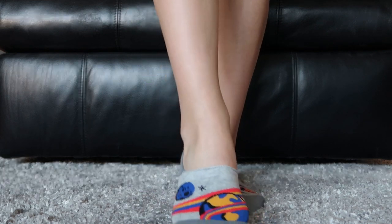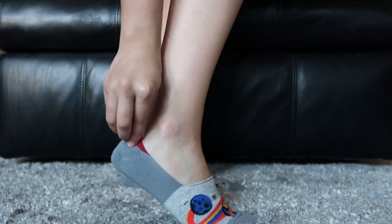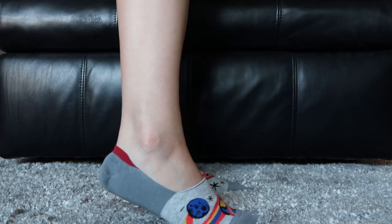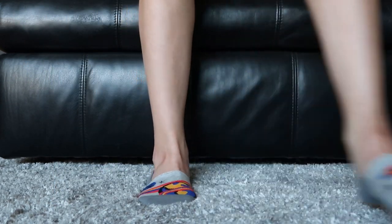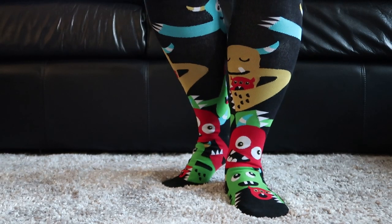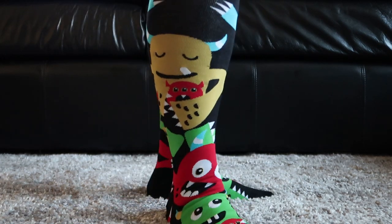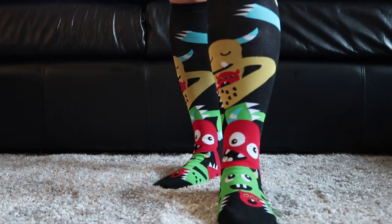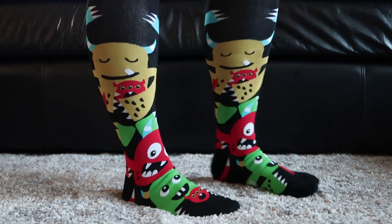These socks are called A Trip to the Moon, and they also have the gripper so they don't slip off your feet. These socks are called Monster Hug — they are knee-high socks. And these are not the Stretch It socks, so if you feel like you have a bigger calf, you should probably check out their Stretch It Wide Calf Knee-High Socks, which we'll show you a pair of later.